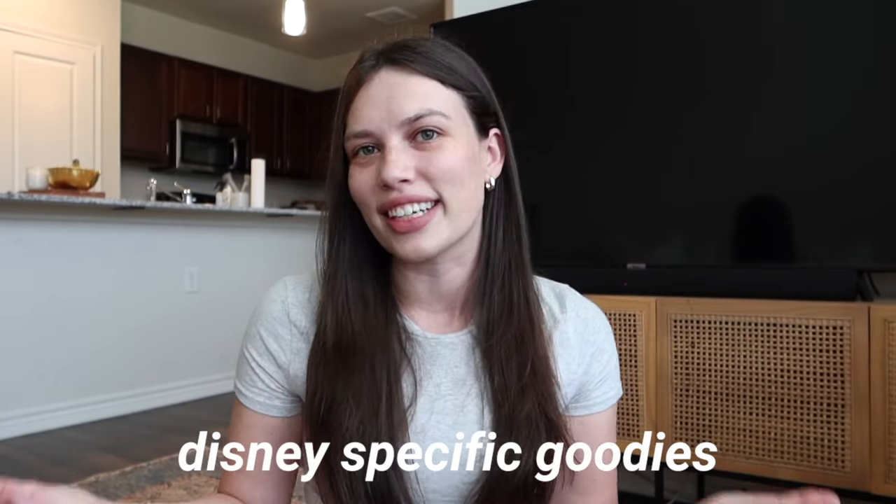We're going to start with the Disney stuff because that's the most fun. The first thing I'm going to show you guys — I am so excited about this — it is this super cute Disneyland shirt. It's embroidered and it's pink. I don't know why, but when I think Disneyland, I think pink.